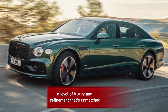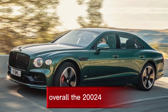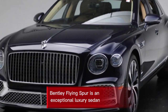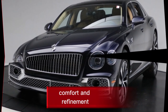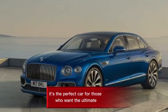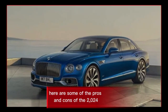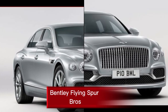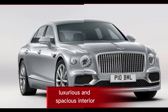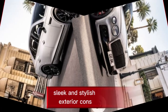Overall, the 2024 Bentley Flying Spur is an exceptional luxury sedan that offers a perfect blend of performance, comfort, and refinement. It's the perfect car for those who want the ultimate in automotive luxury. Pros include a luxurious and spacious interior, powerful and refined engines, comfortable and supportive seats, a wide range of driver assistance features, and a sleek and stylish exterior.